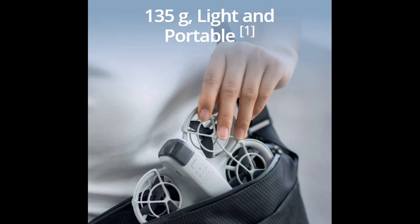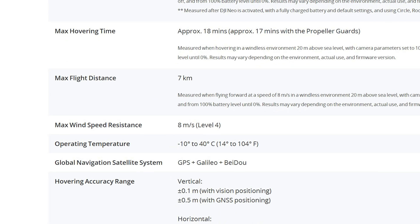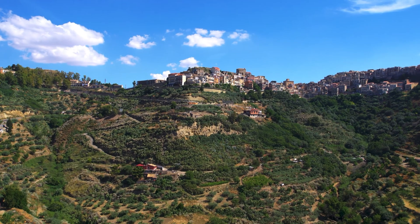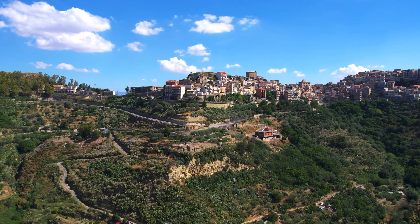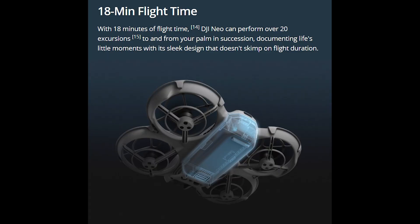The NEO weighs only 135g and has bulky propeller guards. It is not surprising that the announced wind resistance is limited to 8 m/s, corresponding to level 4. Unlike other DJI models, the NEO has a single-axis gimbal, and on many occasions the footage looks shaky, even in relatively low winds. The announced maximum flight time is 18 minutes, but in real life it is rather between 10 and 15, which is less than any other DJI model.